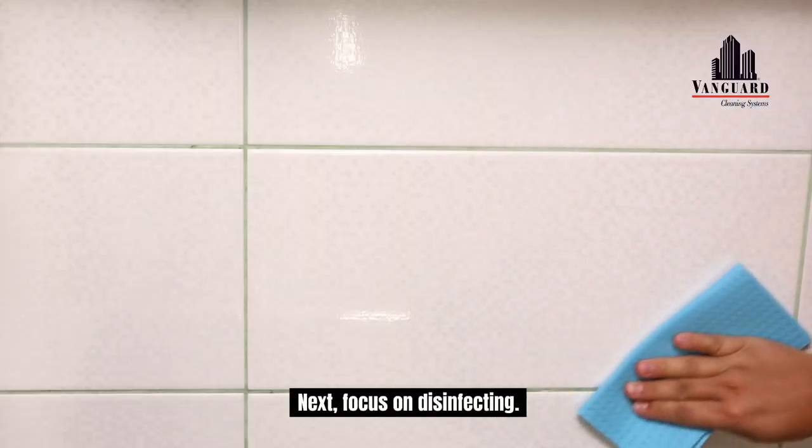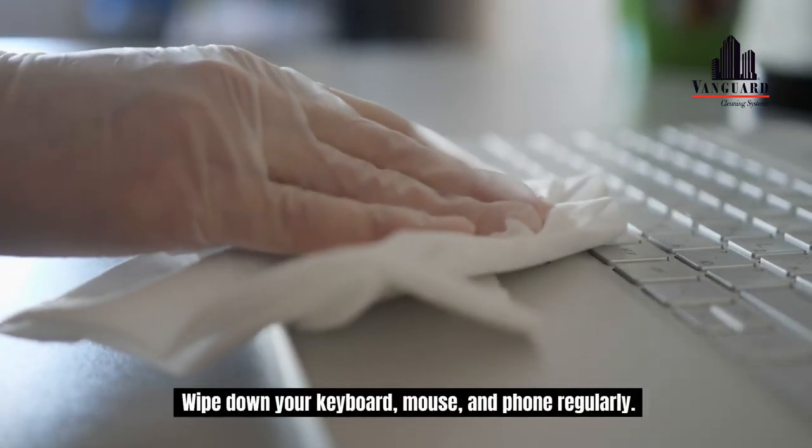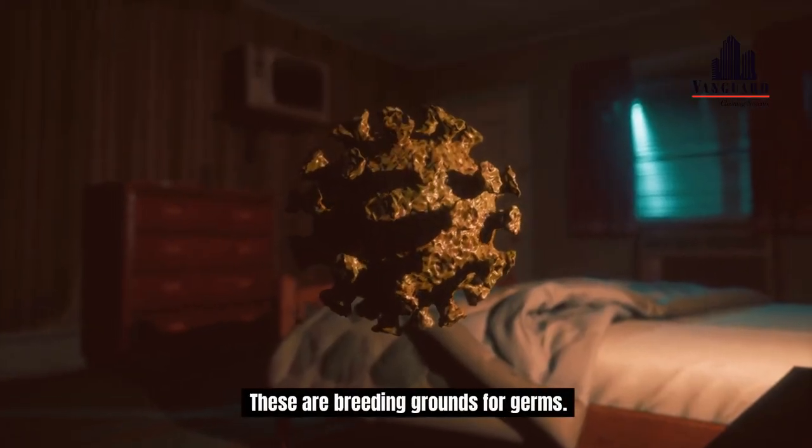Next, focus on disinfecting. Wipe down your keyboard, mouse, and phone regularly. These are breeding grounds for germs.